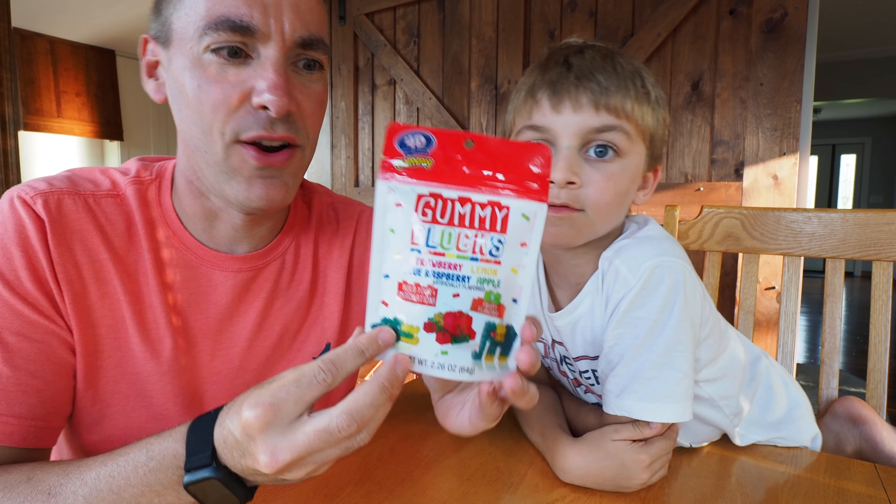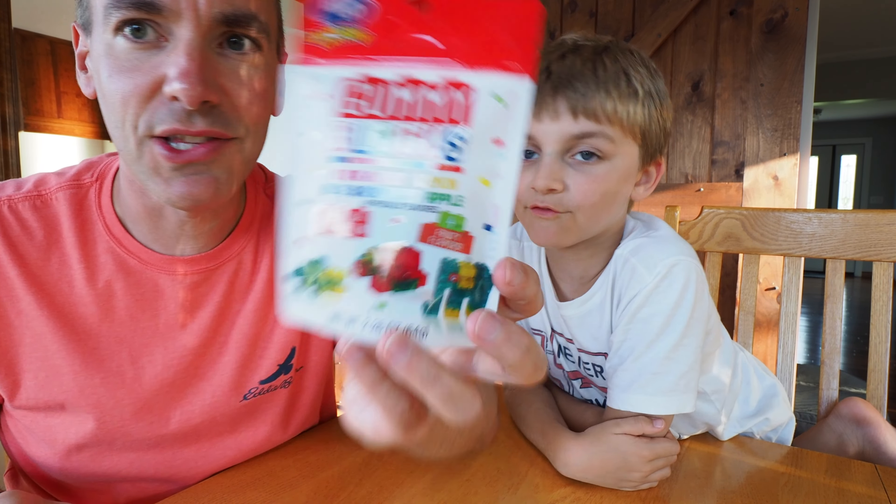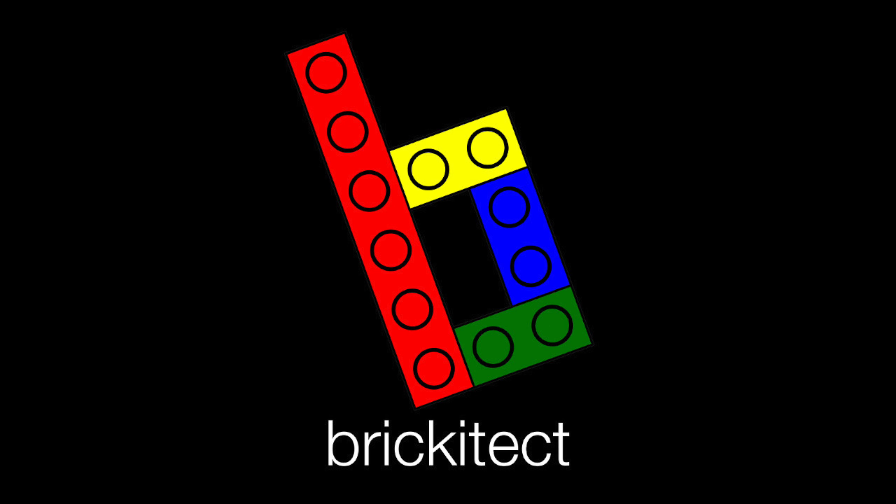Welcome everyone back to a special edition Snackitect episode here on Brickitect, where we work and play in the dining room. Every day. Snacks. Every day. We didn't rehearse that or anything. We're working on it still.